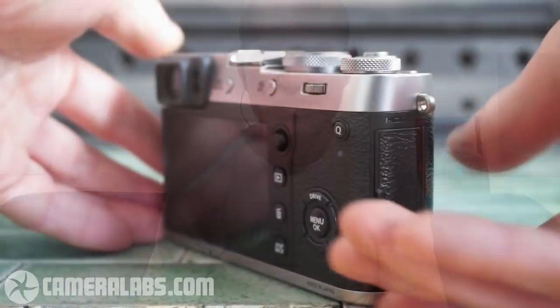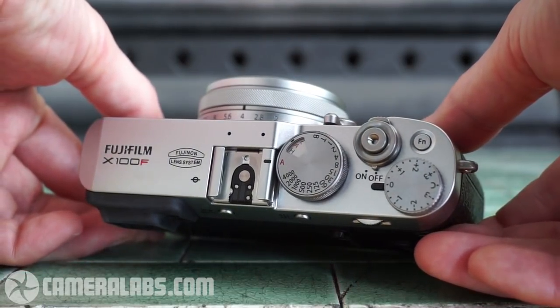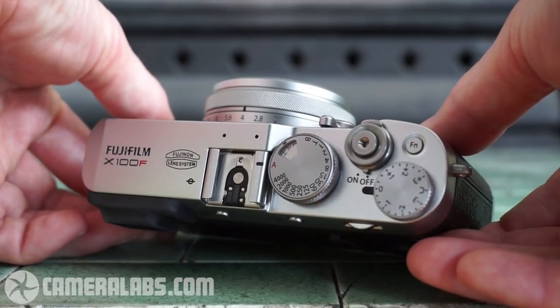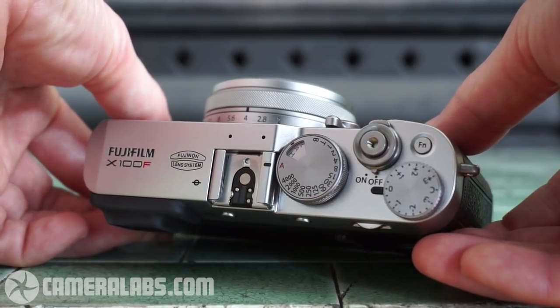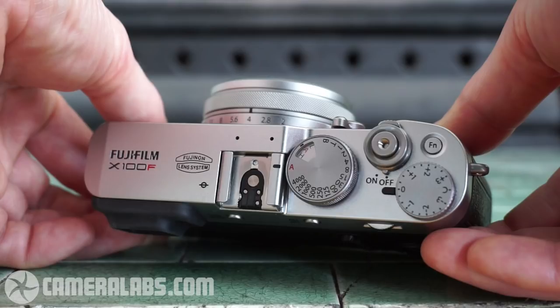Looking at the top of the camera, the X100F is really like a pocket version of the X-Pro2, sharing almost the same upper right panel. It has a dedicated shutter release dial. New to the X100F over the T is an ISO control housed within the shutter dial — you pull up the outer barrel, it's spring-loaded, and turning it adjusts the ISO visible through a little window. It has positions for low and high sensitivities, though there are two H options that require a menu, which is annoying.